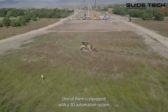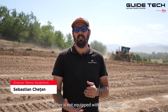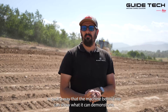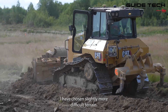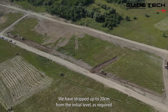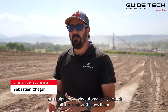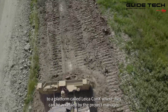One of them is equipped with a three-dimensional automation system with two GNSS antennas on the cabin from Leica Geosystems, while the other is not equipped with automation. I have selected these surfaces so the machine behind me can demonstrate its capabilities on slightly more difficult terrain. We have stripped up to 20 centimeters from the initial level, as required by the designer, approximately 4,000 square meters drawn to the theoretical level. The equipment works automatically, records all the levels, and sends them to a platform called CONEX, where they can be accessed by the project manager.